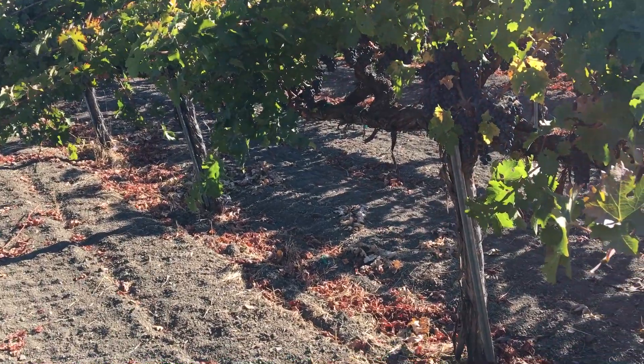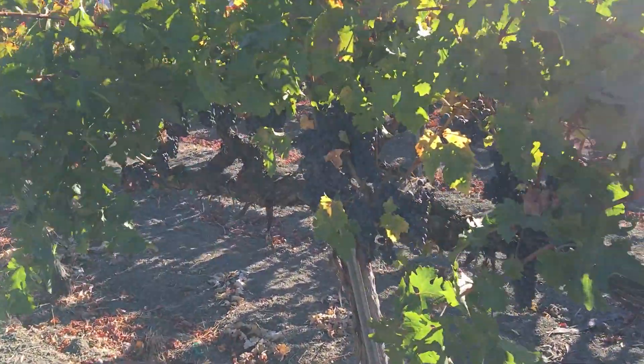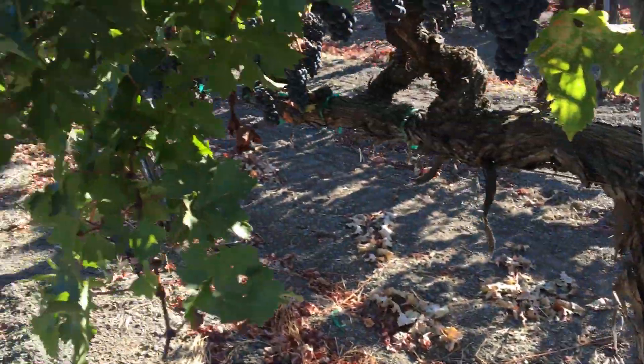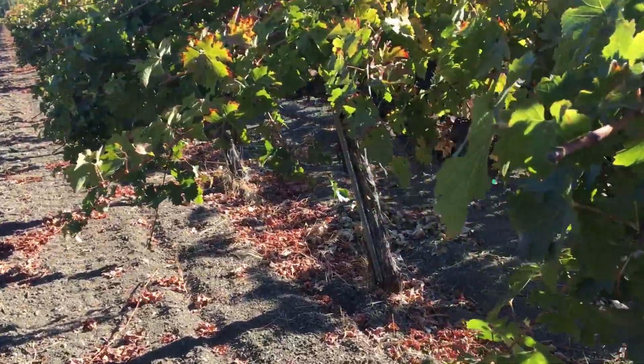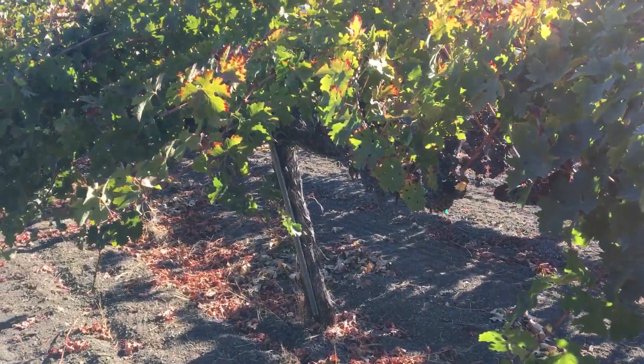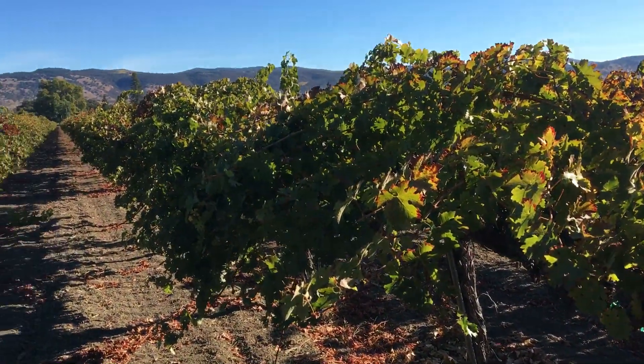This is a dry-farmed old vineyard. You can see it's organic as well — we've got a few cobwebs hanging out, so that means there's been no insecticides. And there's certainly been no herbicides used here because you can see that we've mechanically tilled the soil.